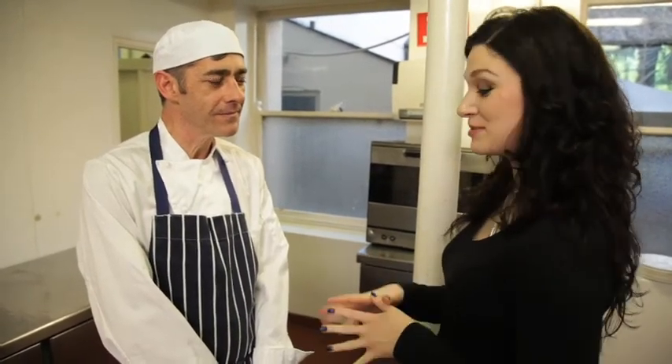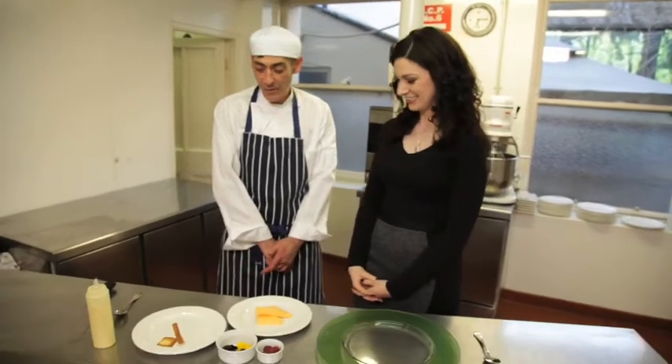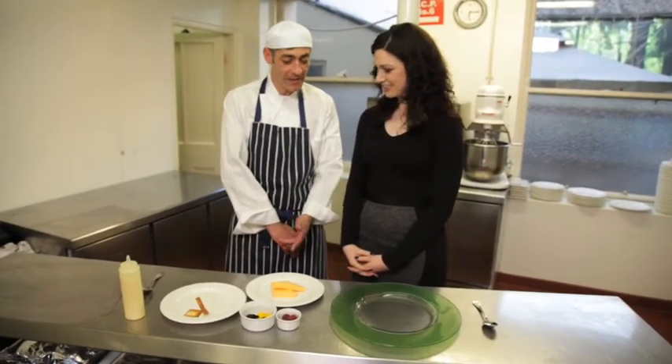Wayne, one of my absolute favourite things to order off any menu is the dessert. So I'm delighted that you're going to show me a Hibernian Club classic here today. Well today I'm going to show you our orange chocolate terrine with lemon crème anglaise and raspberries.